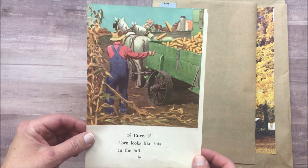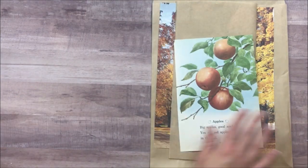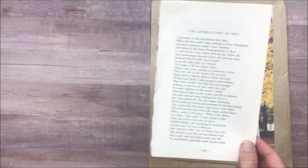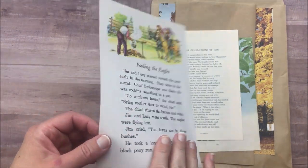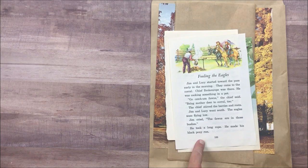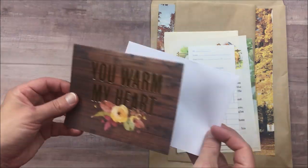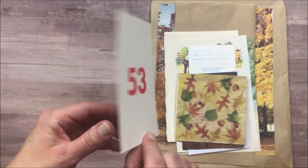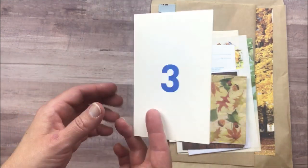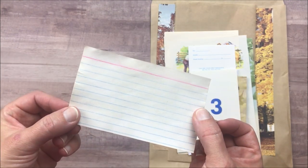There is an old book page from a children's book called Fall is Here — it's amazing and has some great art. There is a Robert Frost poem, another children's book page with great images you can cut out and use. I love old children's books. You'll also have a white time card, a note card and envelope, and a fall style napkin that you can do some decoupaging with. There's a number flash card — not addition or subtraction, it was for learning numbers.